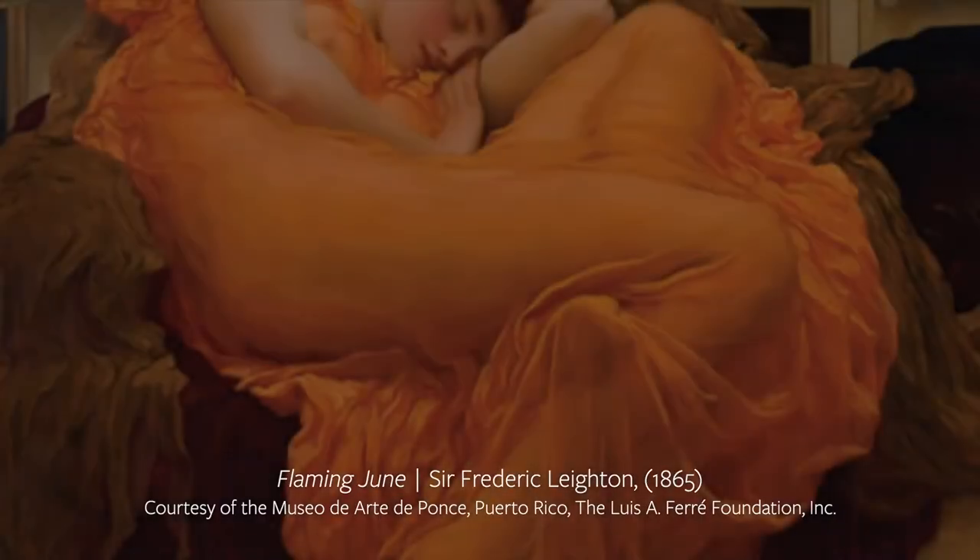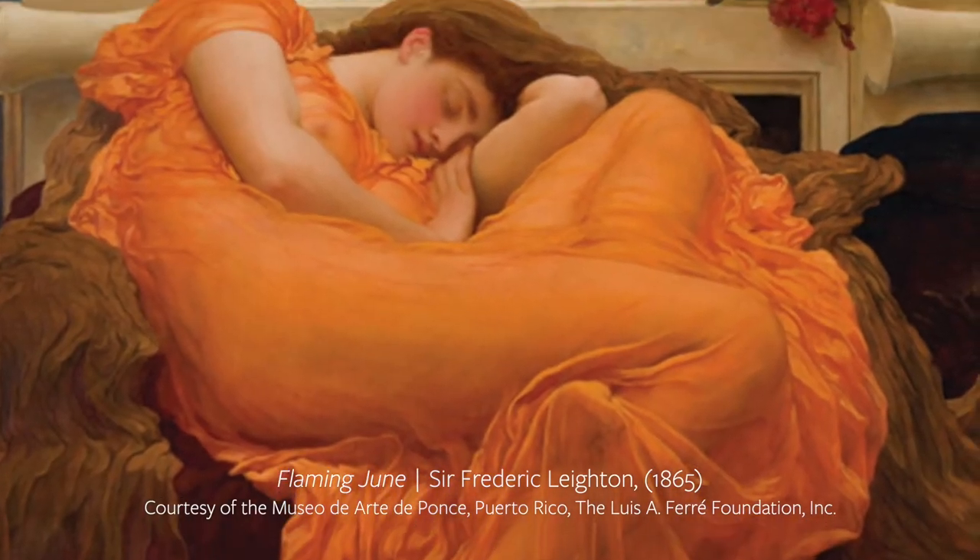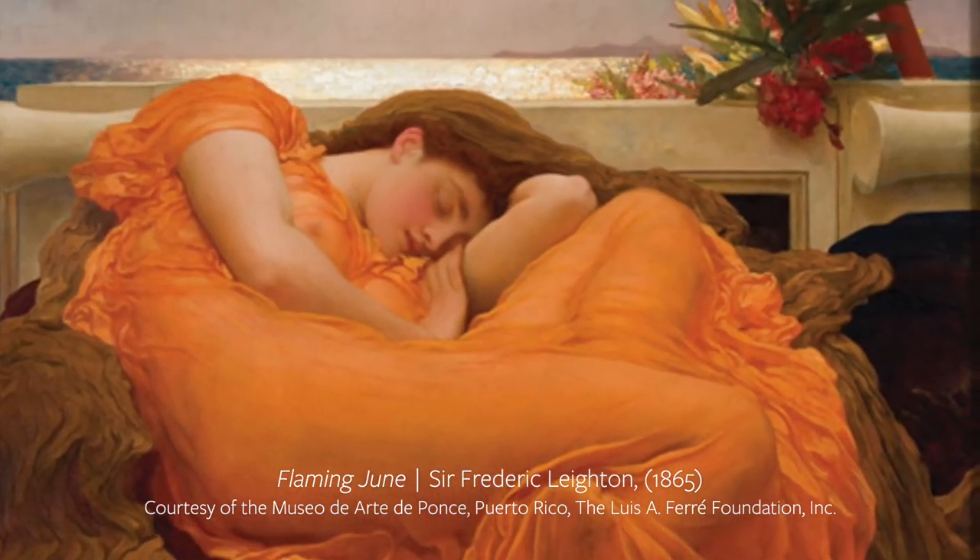Leighton was spellbound by this location, and that's really saying something for an artist who travelled all around Europe. Leighton is known for his grand set piece pictures such as Flaming June, but what's so wonderful about these sketches is they have a real immediacy to them.